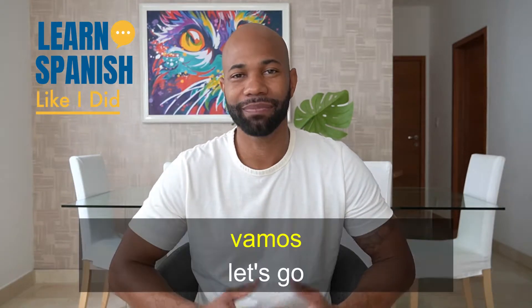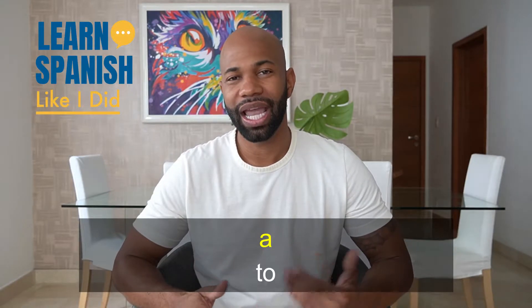In Spanish, if you want to do something with someone, vamos is your go-to word. You can add a, which means 'to', and then a verb or a place. Let me give you a few examples.